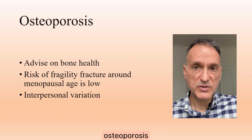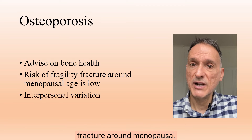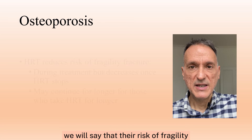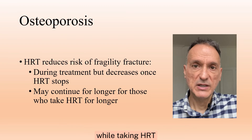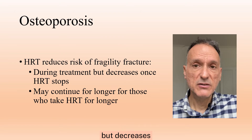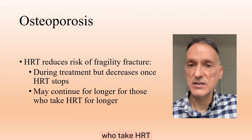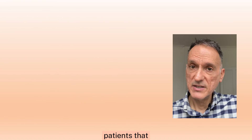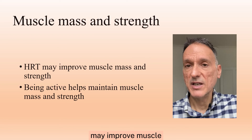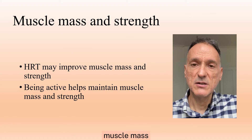When discussing osteoporosis, we will give women advice on bone health and inform them that the risk of fragility fracture around menopausal age is low and varies from one woman to another. The risk of fragility fracture is reduced while taking HRT, and this benefit remains during treatment but decreases once HRT stops, and may continue for longer for those who take HRT for longer. We will tell patients that the effect of HRT on the risk of dementia is unknown, and that HRT may improve muscle mass and strength, and that being active helps maintain muscle mass and strength.